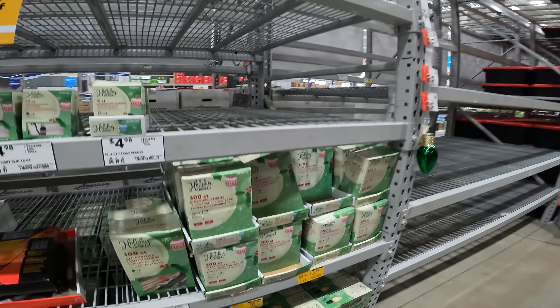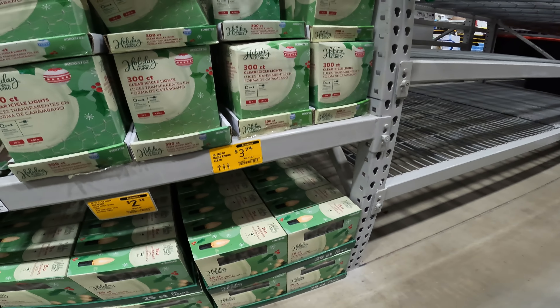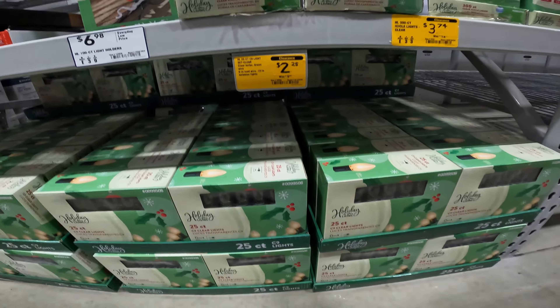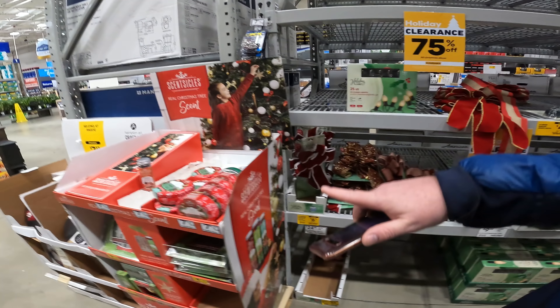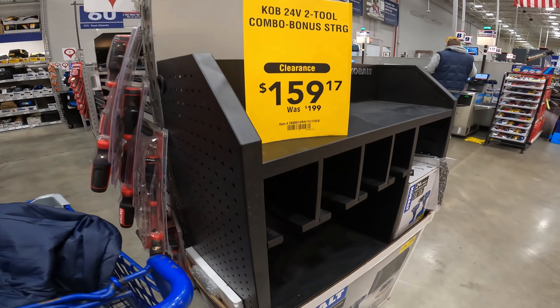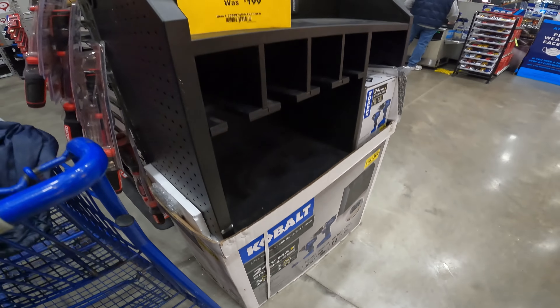Holiday items are 75% off. We've got your 300-count clear icicle lights for $3.74. Get your 25-count clear C9 bulbs for $2.25. Scenticles clearance deal — we've seen it at $1.50 for a long time, but it's just going to keep dropping now that it's actual clearance.